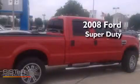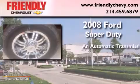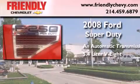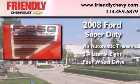This is a 2008 Ford Super Duty. This truck has an automatic transmission, a 5.4 liter V8, and the added capability of four-wheel drive.